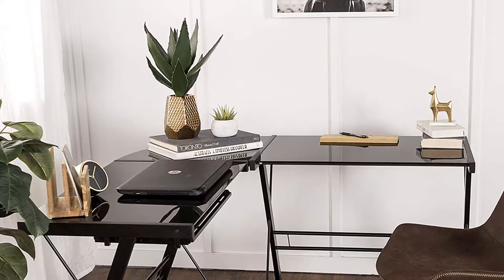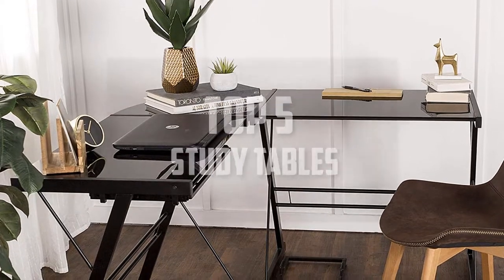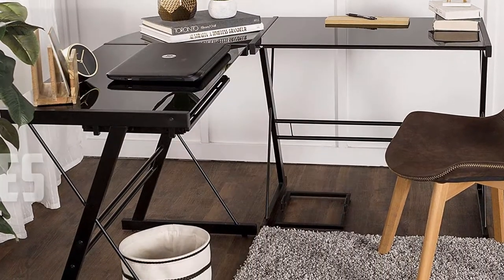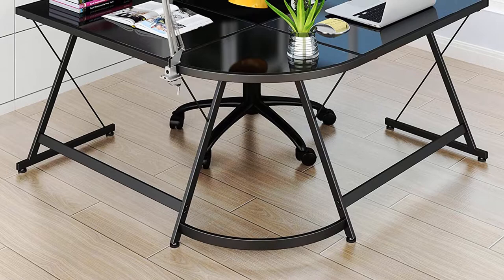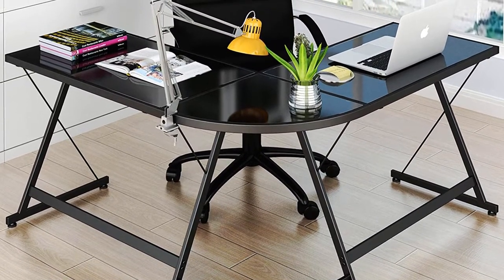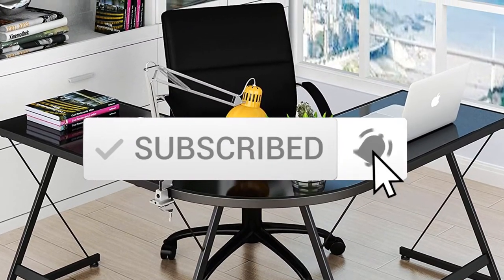Hello everyone, welcome back to another new video. In this video I'm going to talk about the top 5 best study tables available on the market. I made this list based on my personal research and I try to list them based on price, quality, durability, and more. If you want to see more information and the updated price, you can check out the description below, and also make sure to subscribe for more reviews.